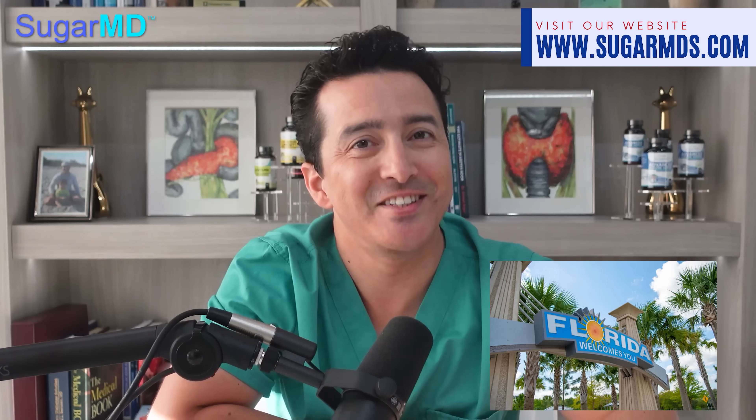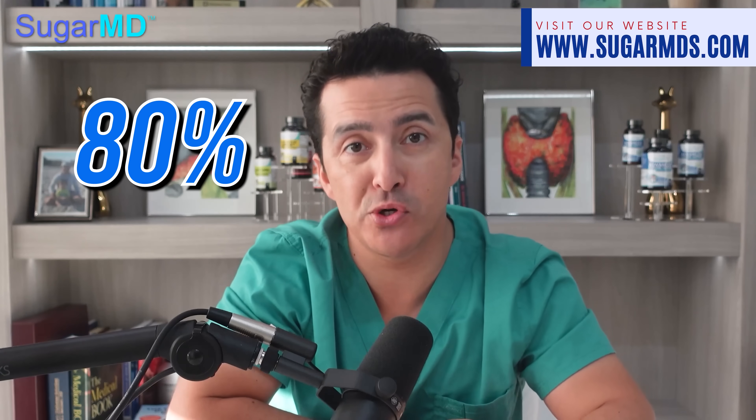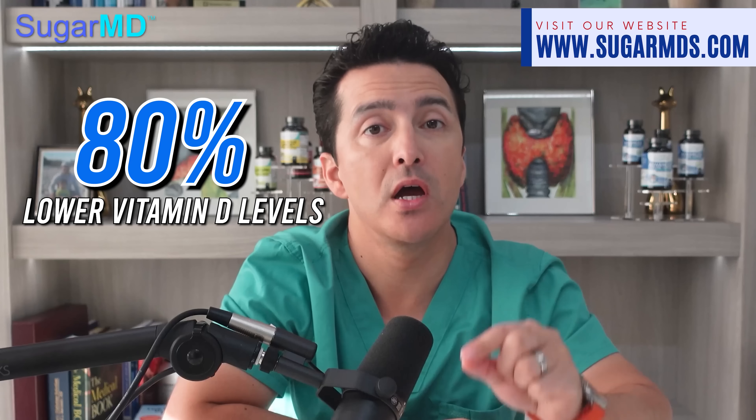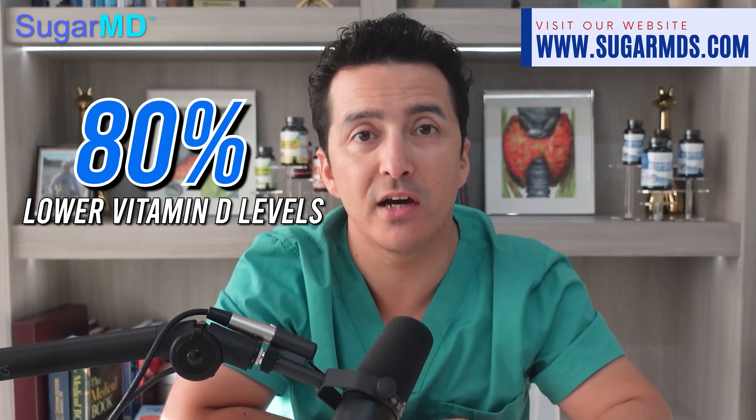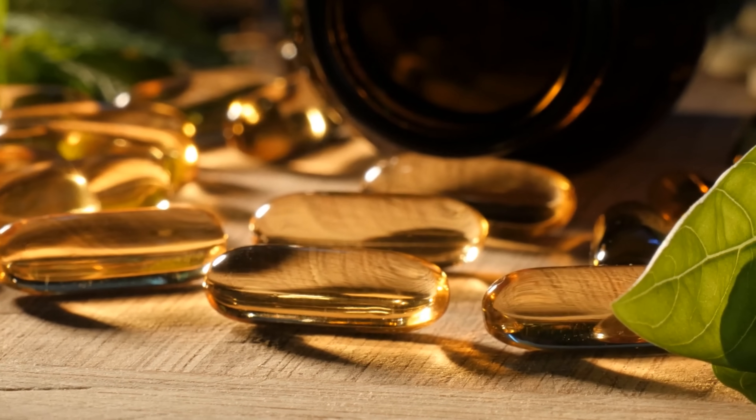It's a different story for a lot of us. Vitamin D deficiency has become an unfortunate reality for many diabetics, with some reports saying that up to 80 percent of diabetics may have lower vitamin D levels than those without diabetes. Fortunately, vitamin D supplements are available and can help restore the levels in your body, giving you the vitamin you need to stay healthy no matter what living conditions you find yourself in.